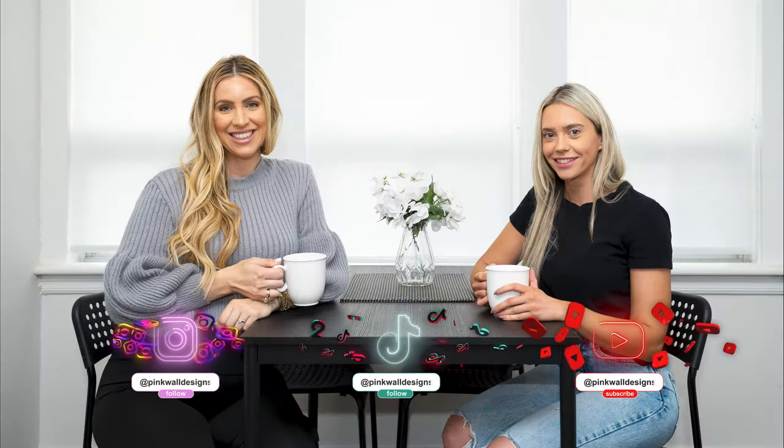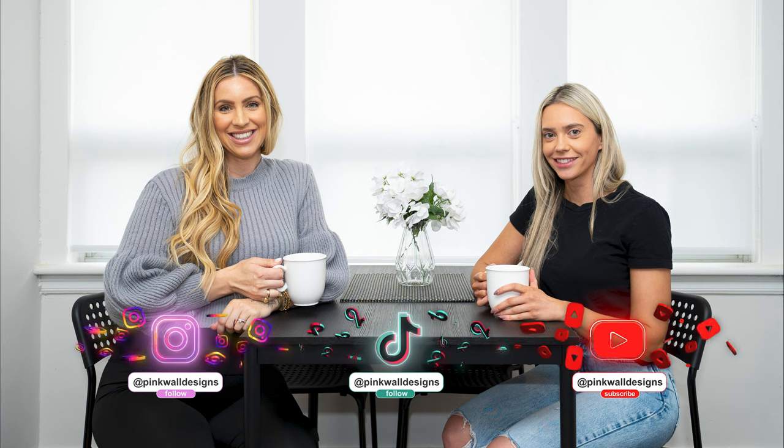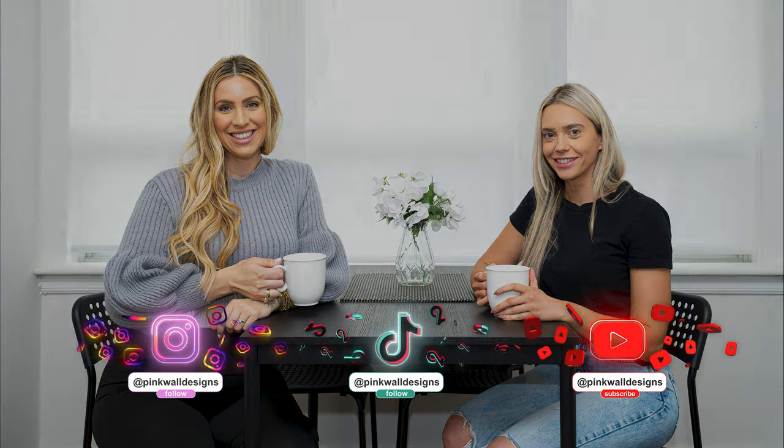Thank you so much for watching. If you liked this video and our content, we would heavily recommend subscribing to our channel. Also follow us on Instagram and TikTok at Pinkwall Designs, and stick around for more content exactly like this. We'll see you guys in the next video.